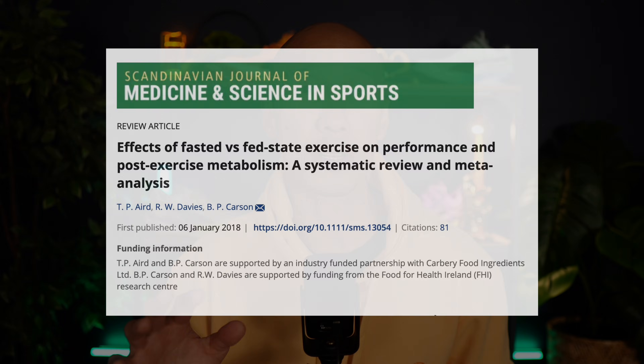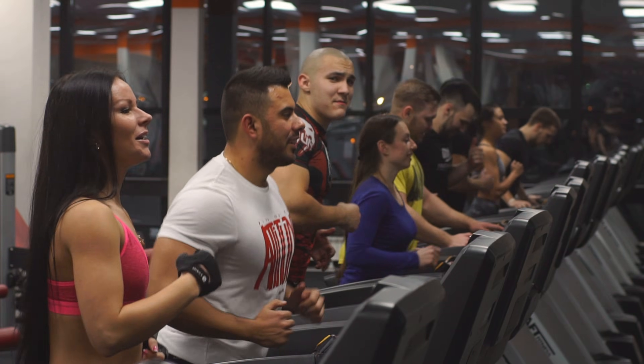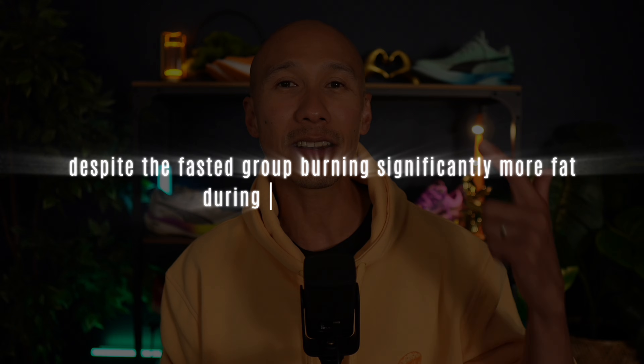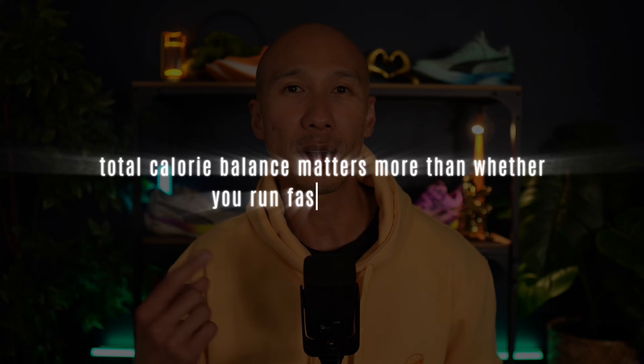But here's the catch. While fasted runs clearly boost fat burning, it doesn't mean you actually lose more body fat. Another meta-analysis published in the Scandinavian Journal of Medicine and Science in Sports analyzed 16 randomized control trials where aerobic exercises were matched for duration and volume. Despite the fasted group burning significantly more fat during individual sessions, there was no extra reduction in body fat. Total weekly calorie balance plays a bigger role in fat loss than whether you run fasted or fueled.